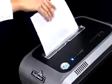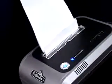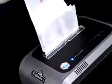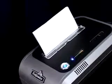The Fellowes jam proof system also prevents jams when you fast feed the machine. When you add a second paper stack before the first stack is finished, the shredder stops to let you remove the excess paper. Once you remove the second stack, the shredder will finish up the first stack.